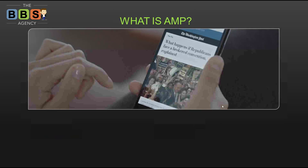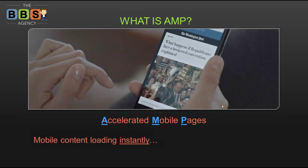So what is AMP? AMP stands for Accelerated Mobile Pages. It is all about mobile content on the mobile web loading instantly, absolutely everywhere — it doesn't matter if you're at home, in your office, in a big city, a small city, the boonies, a first-world country, or a third-world country. Wherever you have mobile internet access, it's going to load just like that.